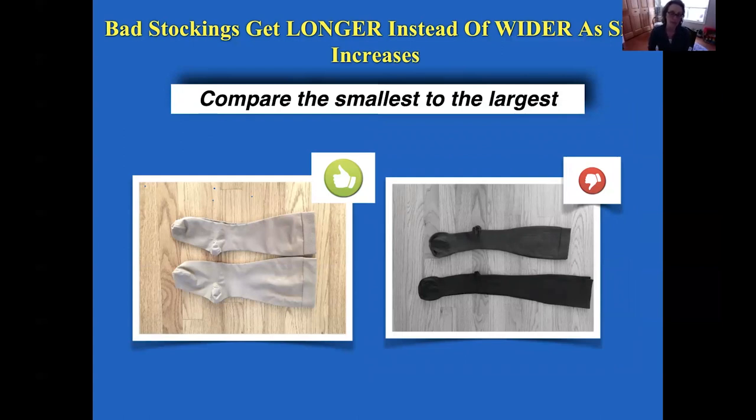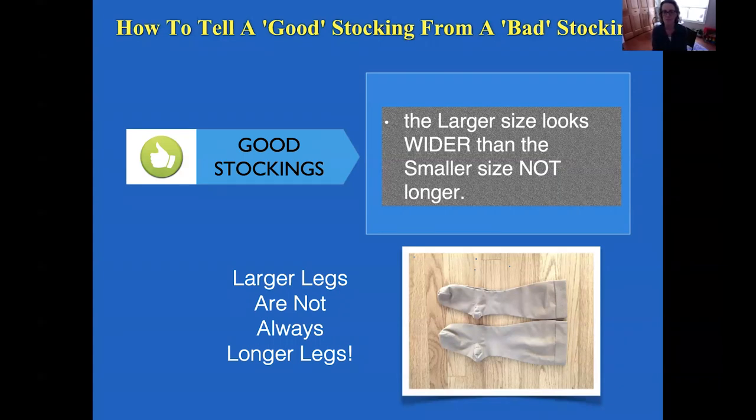One way to see if a compression stocking is high quality is to compare the smallest size to the largest size. Good stockings: the larger size is wider than the small size but no longer, because as people's circumference increases, their height does not necessarily increase. Whereas with cheap stockings, the largest size is really just longer and not wider — it won't fit a larger, wider leg any better. In fact, on a good stocking, the larger size has a bigger calf, bigger foot, and bigger ankle — it accommodates a bigger leg. Remember, larger legs are not always longer legs.